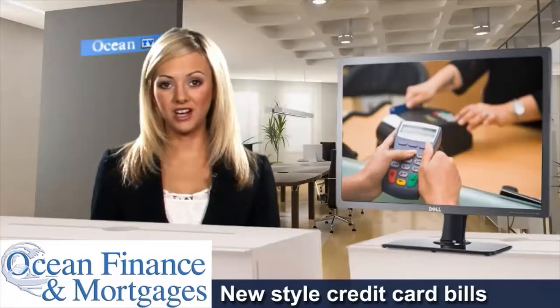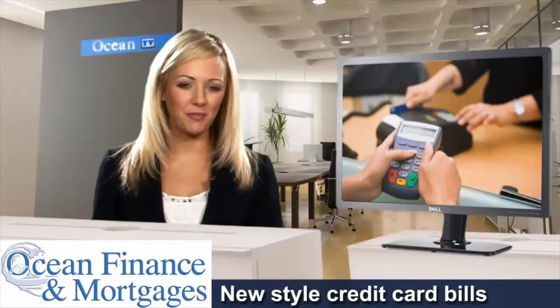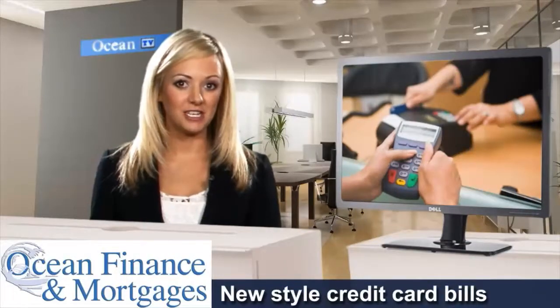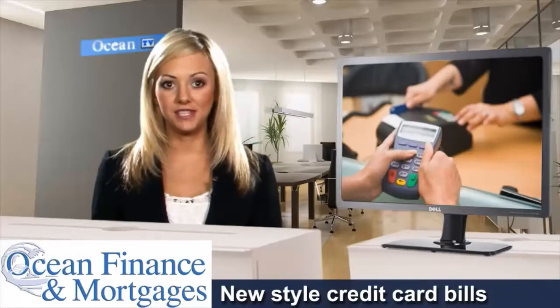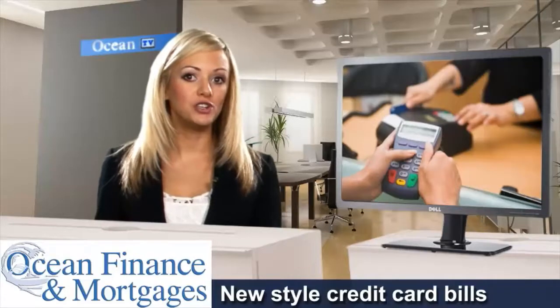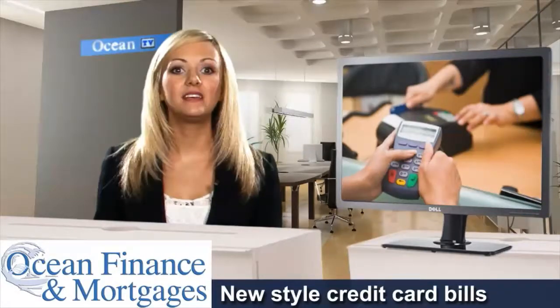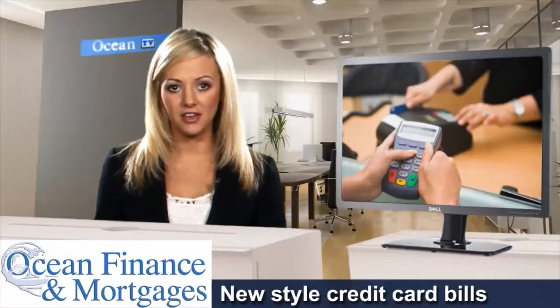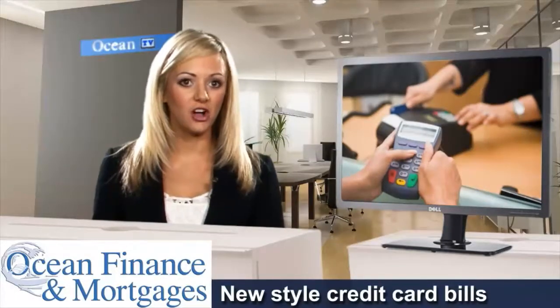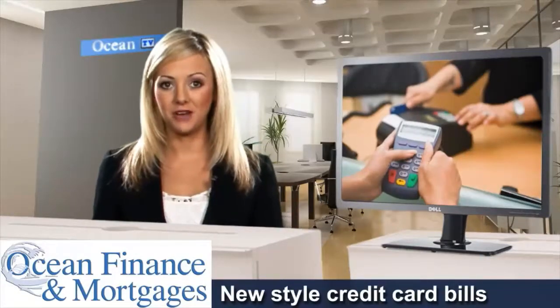Holders of credit cards will be starting to receive a new type of bill that will give them a better idea of how they've been using their plastic over the previous 12 months. The new annual statement has been developed by the UK Cards Association and the Department for Business Innovation and Skills, and will show card usage at a glance whilst making it simpler to find out what charges have been incurred. It's hoped that the new style of bills will help people with credit cards to stay in control of their finances more easily, which could prevent them from building up debts.